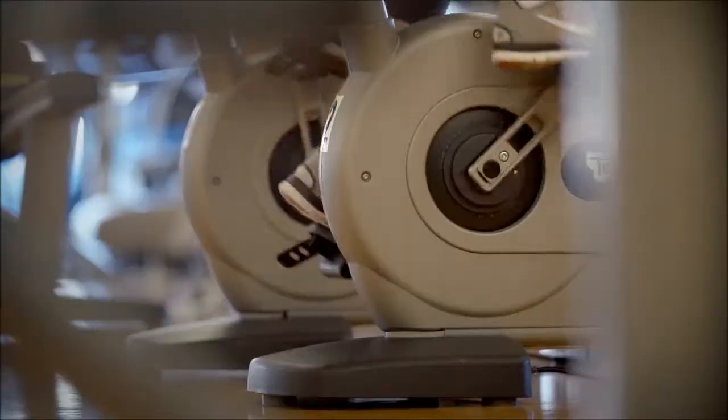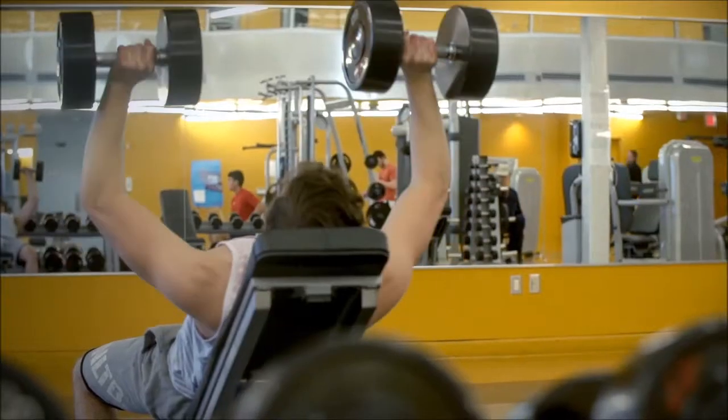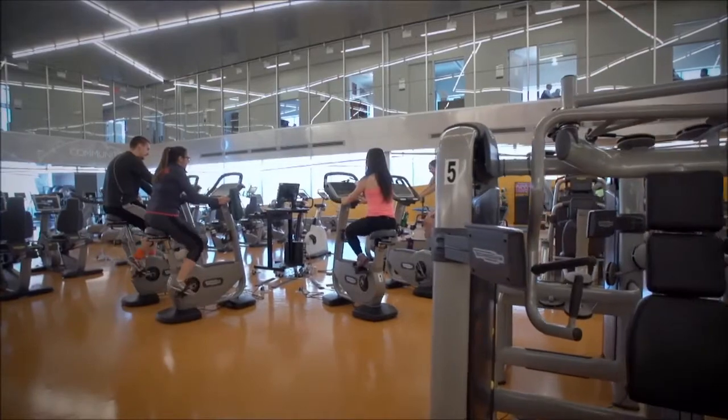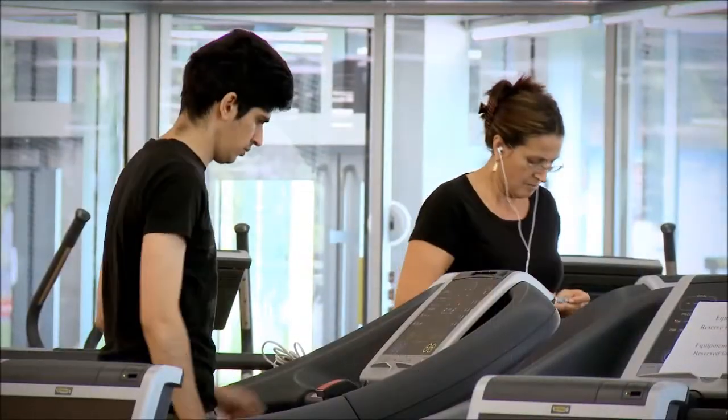PERFORM accommodates large groups of participants with whom researchers can investigate links between exercise, nutrition, physical activity, and sleep. The goal? To understand how the choices we make on a daily basis affect our long-term health.